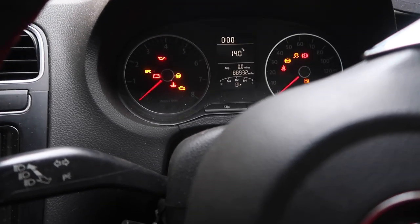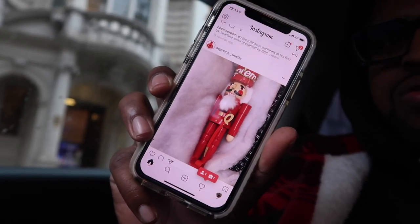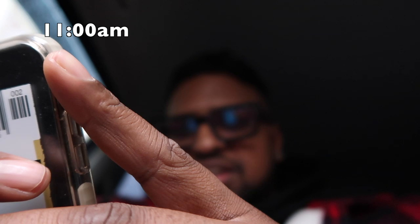The drop is in about 30 minutes now, we're literally just sitting here. Someone leaked the Christmas cracker - that is the Christmas cracker guy, if I haven't shown you already. That's the one we need, it looks sick.